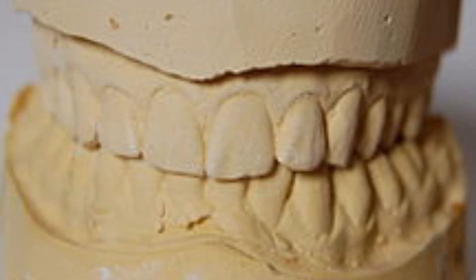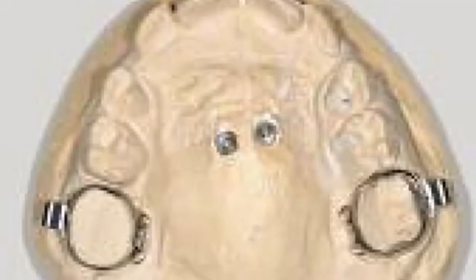This model is what we look at when you're not there — we have your mouth with us, so we don't need you to permanently put your mouth in our office. You can go, because we already have a 3D replica of your mouth, which we study and use to determine some changes that have to occur. This study model is also used to select the bands that are going to be put on the teeth.